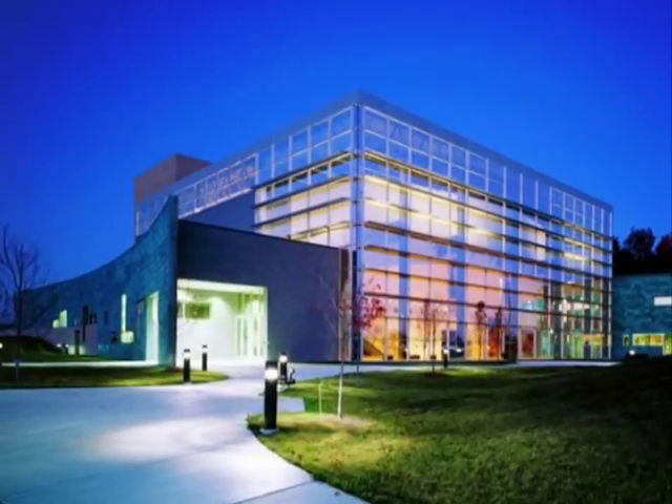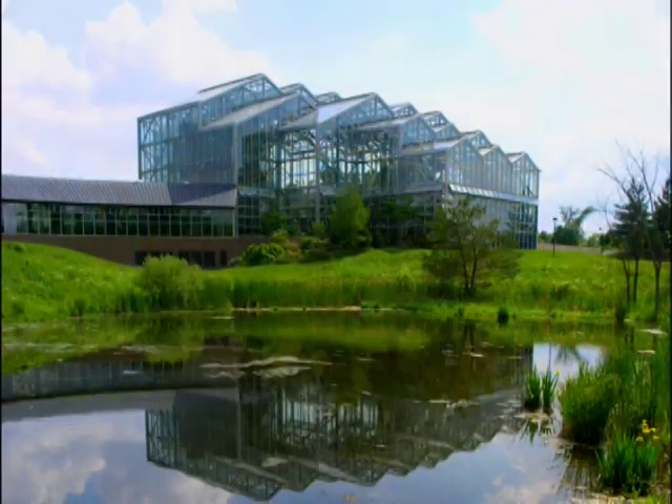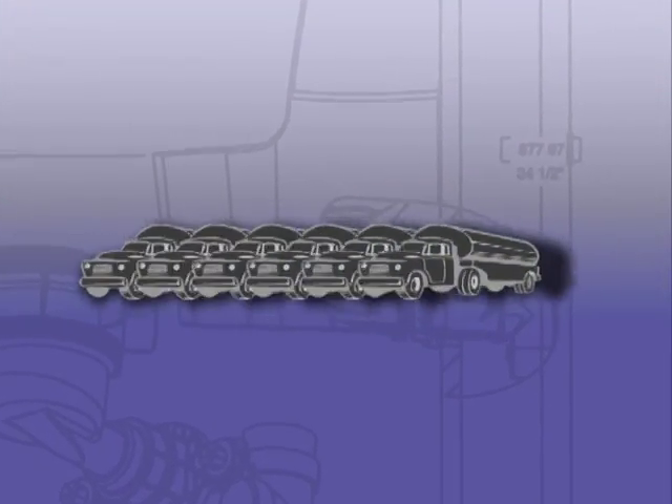Every facility can realize significant savings, conserving an average of 40,000 gallons of water per unit per year. That's enough water to fill six tanker trucks.